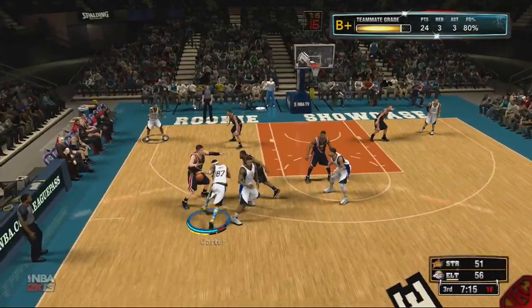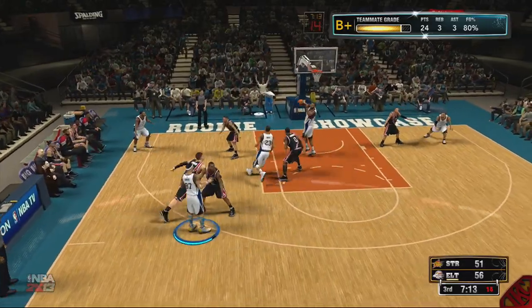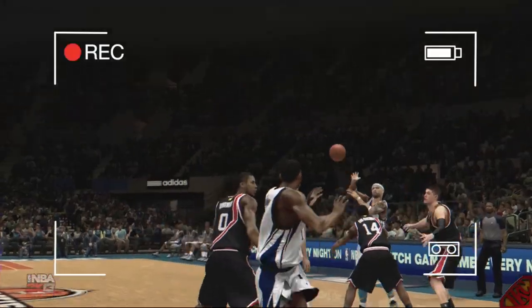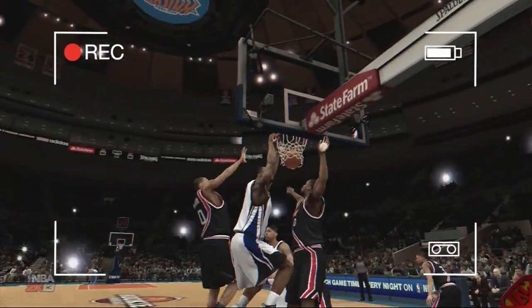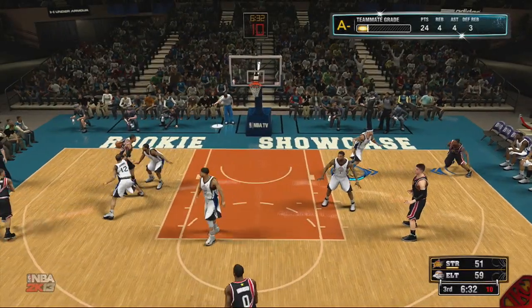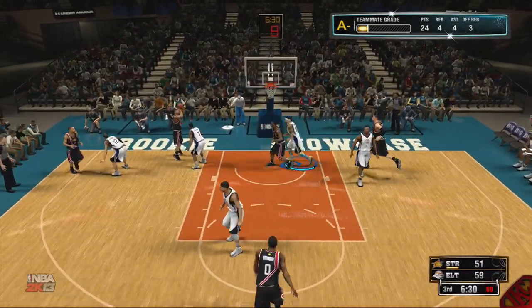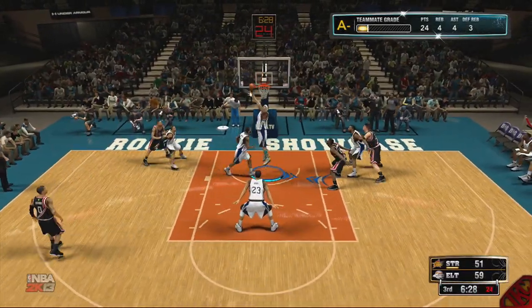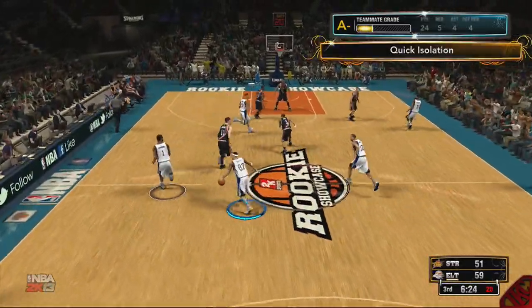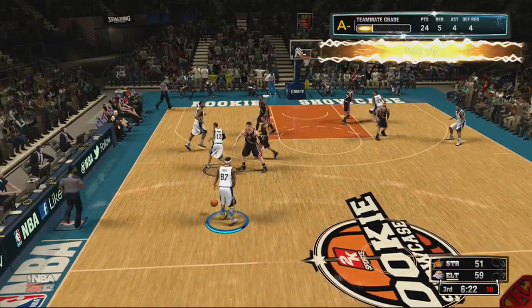I'm trying to run the pick-and-rolls with my boy Drummond — you already know he's going in the paint for the nice little stand-up dunk. The cameraman is getting paid for the night. Now on this possession we're up eight points — I'm liking the eight-point lead. I think we can hold on as long as we keep a nice little lead. Out on this break I'm going slow, not trying to waste any time.